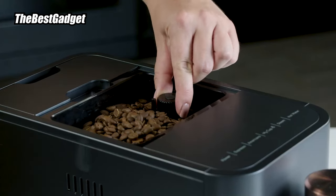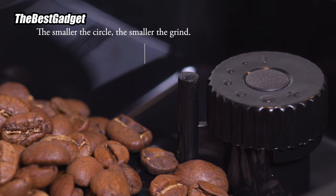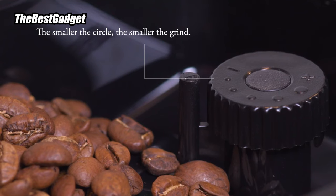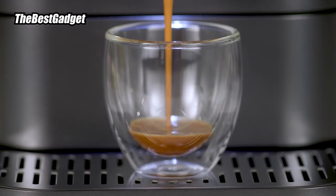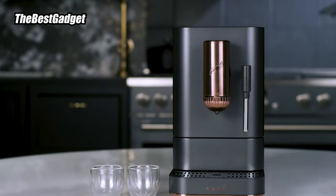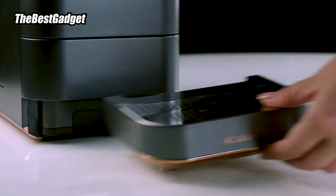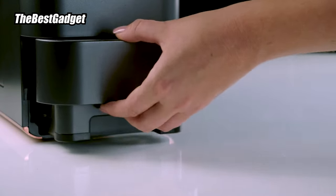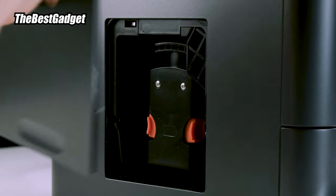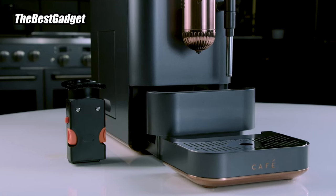In our tests, milk heated quickly and foamed nicely. We also appreciate that the frothing pitcher has measurement markings, which is not common. You can remove the milk frothing wand for easy cleaning and the entire exterior is easy to wipe down without extra knobs or buttons. Take note that the brand recommends avoiding dark roast coffee beans in the machine because they tend to contain more oils that can adhere to the machine's components and potentially cause damage.